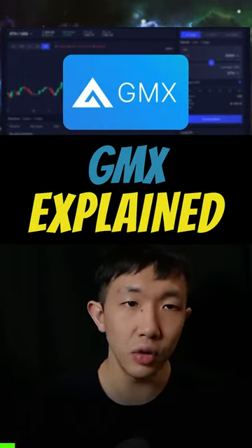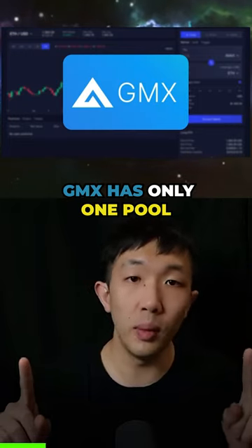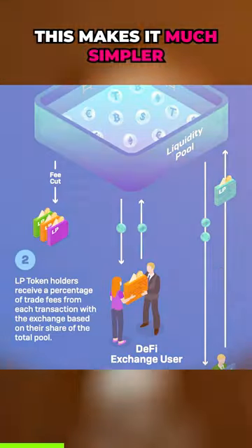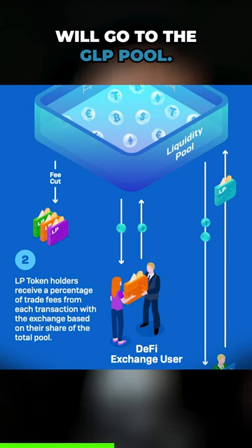Unlike the designs of Convex and Uniswap, which have many pools for each asset pair, GMX has only one pool for its entire exchange. This makes it much simpler and effective, as all fees generated from the exchange will go to the GLP pool.